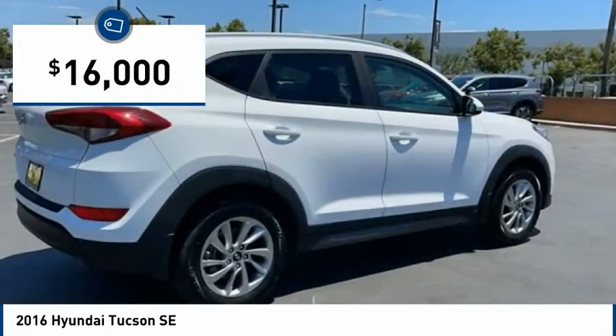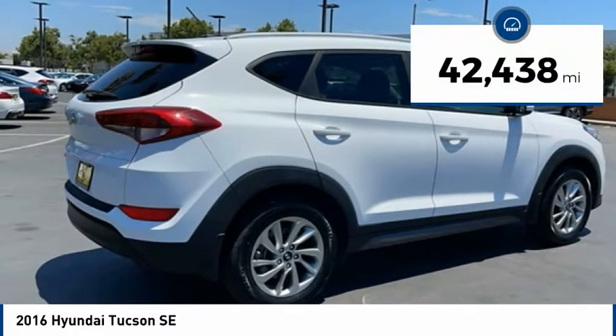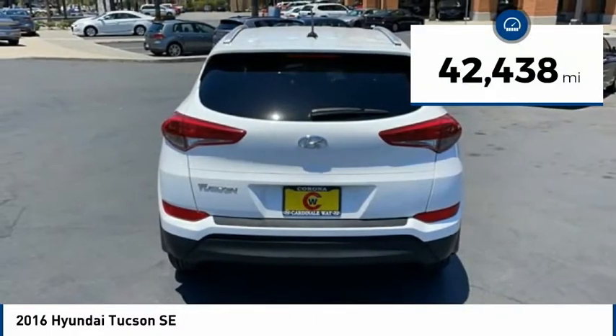It is priced below $20,000 and has less than 45,000 miles.